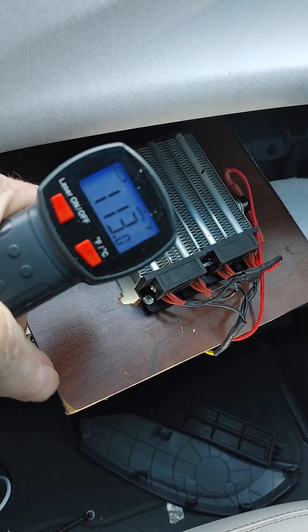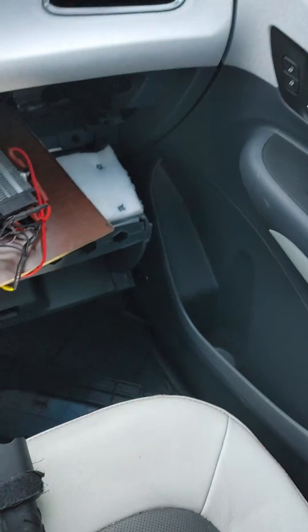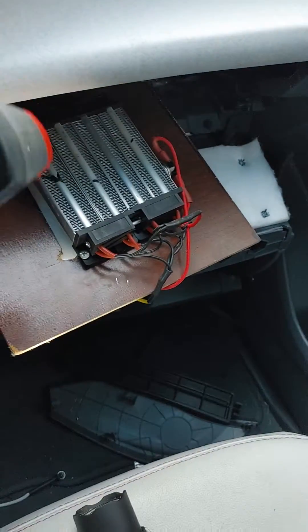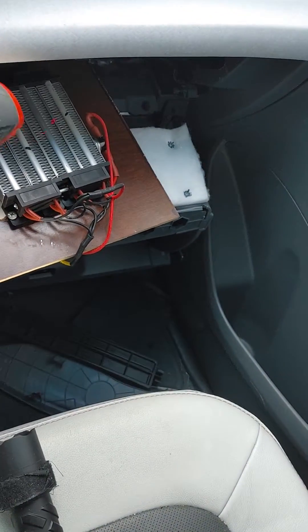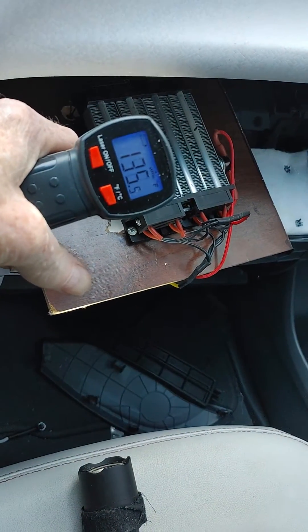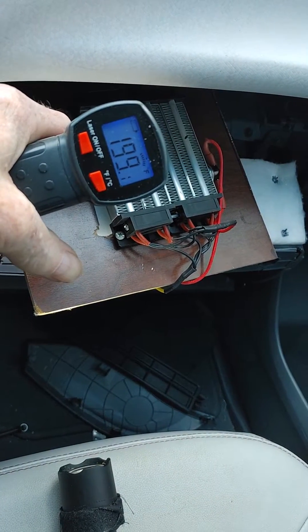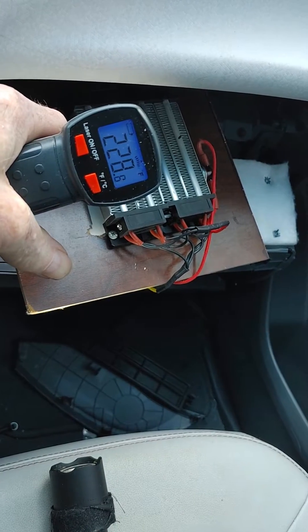There we go — 114, 109, 110 degrees. Let me plug it back in and I'll show you how fast this thing heats up. It was already up — look at that — 150, then 106 down. That's how fast this thing heats up and cools down.